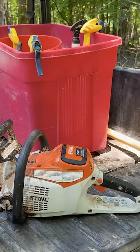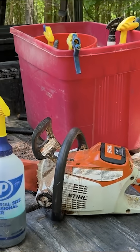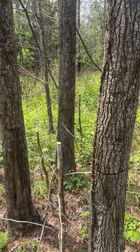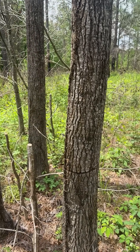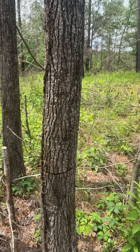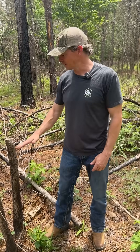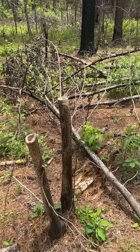A buddy of mine and I came in here with a very small chainsaw and a squirt bottle with some herbicide. We girdled and killed every sweet gum in this stand, with the exception of a couple it looks like we missed — maybe one or two. To make it easy on the guy running the squirt bottle, we cut these sweet gums off.